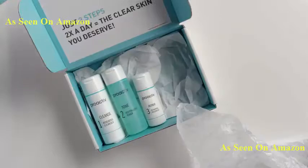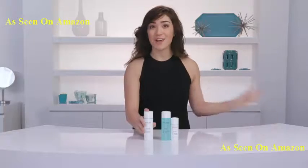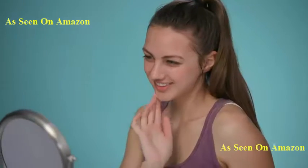Hey everybody. Today we're going to talk you through the steps of Proactive Solution. It's really quite easy to use, and you're going to see such a difference in your skin once you commit to treating your breakouts with Proactive.